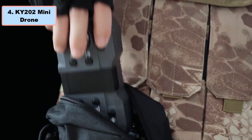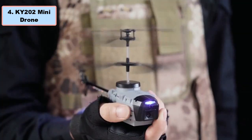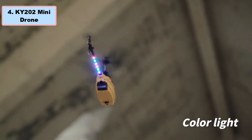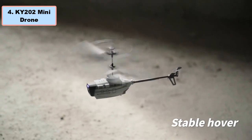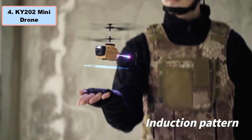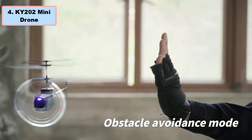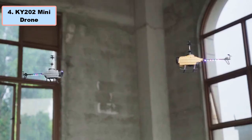Number four: KY202 Mini RC Drone Helicopter — why it is the best budget RC toy helicopter. The KY202 mini drone helicopter is a fantastic RC toy that combines affordability with advanced features. Priced at just $29, this mini drone features intelligent control allowing remote operation via mobile phone or tablet, doubling as a navigation device. Remote distance: 100 meters.